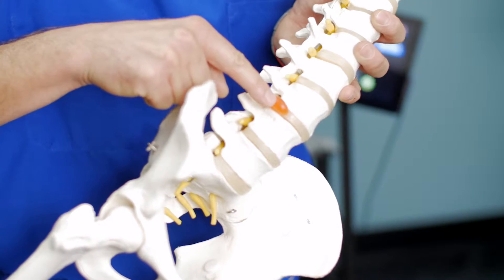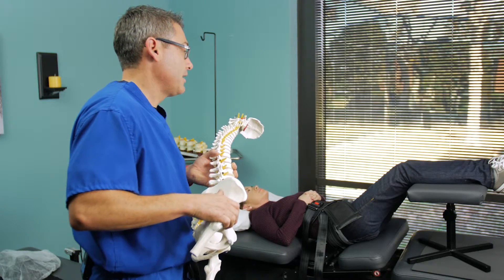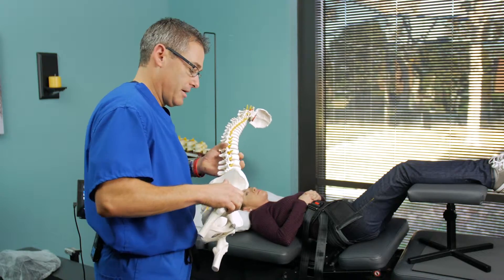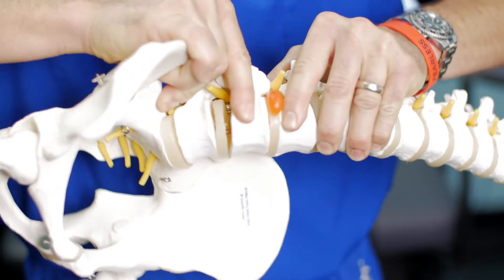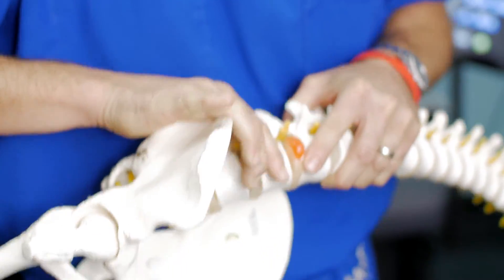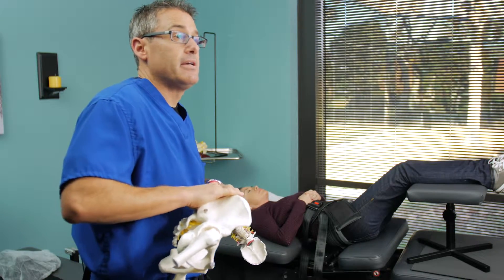This is a space-occupying lesion that's compressing the nerve root, which is giving her pain down into her left leg, all the way into her left foot. With this machine we're doing spinal-specific decompression at the L4-L5 and L5-S1 level — opening and closing that space, which takes the pressure off the nerve. Approximate treatment time is about 27 minutes; it's safe, highly effective, and pain free.